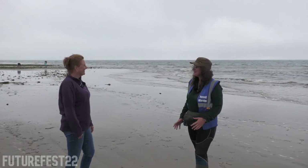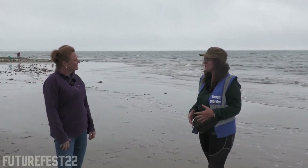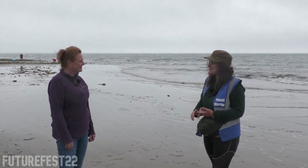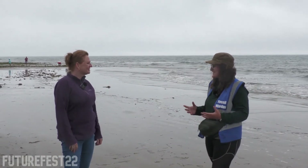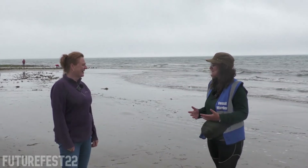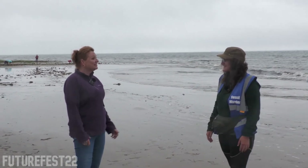Most of my role is safety-orientated, so I'll be making sure that people aren't climbing on the cliffs or digging into the cliffs — to keep them safe but also protect the world heritage site. And then the other aspect is just getting excited about fossils and helping people find fossils along the shoreline.